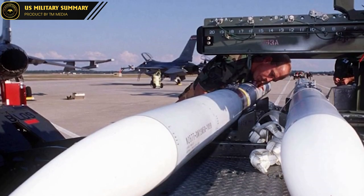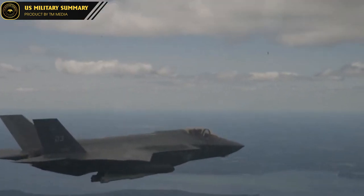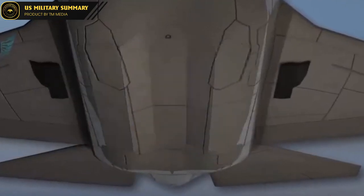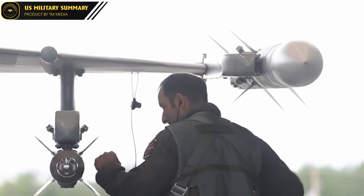One of the notable features of the AIM-260 missile is its use of ramjet propulsion technology, which enables the missile to achieve higher speeds and longer ranges than previous missile types. With this capability, the AIM-260 can destroy targets from very far away — a feat that other current missiles cannot accomplish.